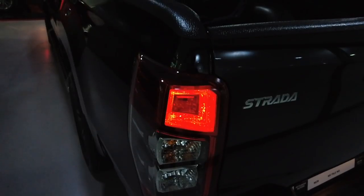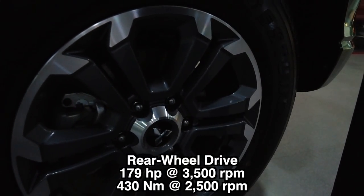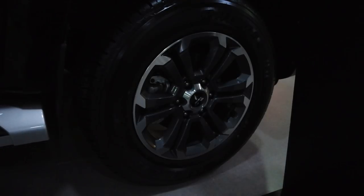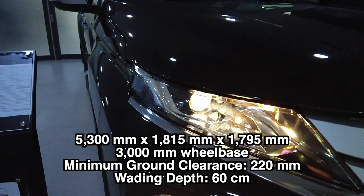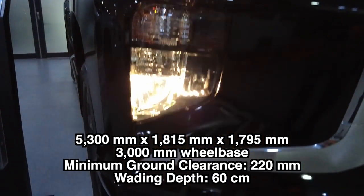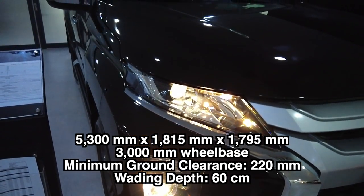This has a six-speed automatic transmission with rear-wheel drive. It does 179 horsepower at 3,500 rpm with 430 newton meters of torque at 2,500 rpm. Dimensions are 5,300 by 1,815 by 1,795 with a wheelbase of 3,000 millimeters. It has a good clearance of 220 millimeters with a wading depth of 60 centimeters, which I think can go more than 70 centimeters.